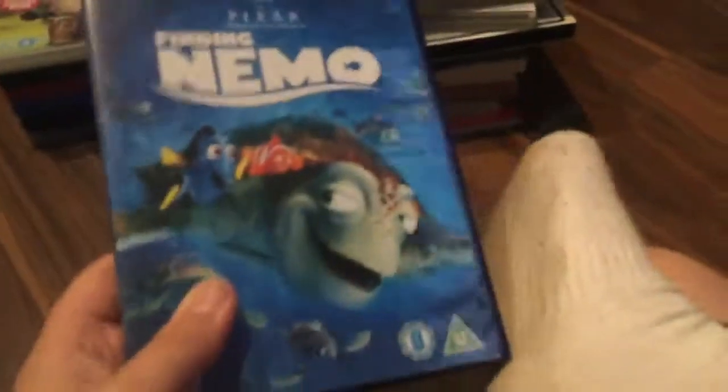We're now on part two of my DVD collection. Last time I showed you CPB's The Ultimate Summer Collection. Now we're going to pick up the next topic I have, which is Finding Nemo, the 2-Disc Collector's Edition, which is 2004 or 2008, I believe.